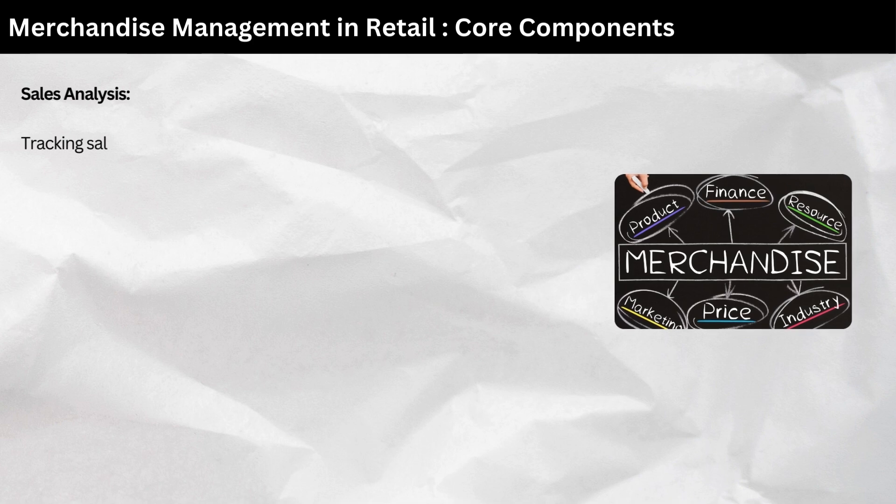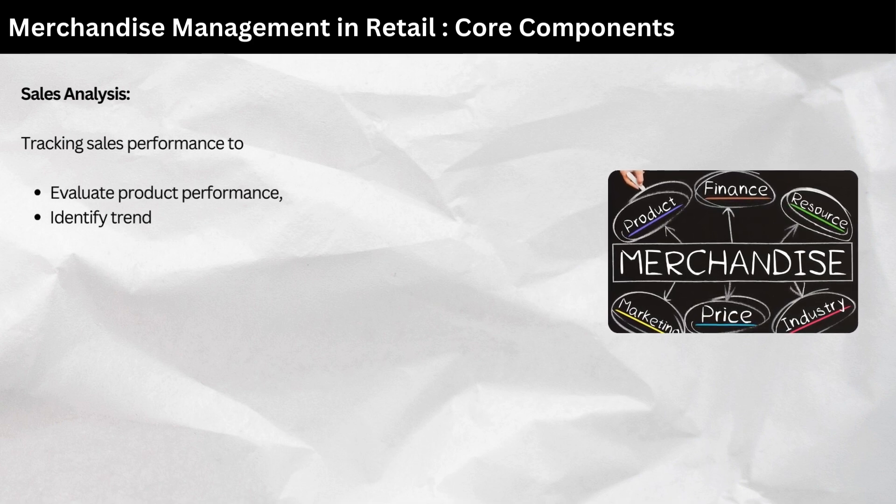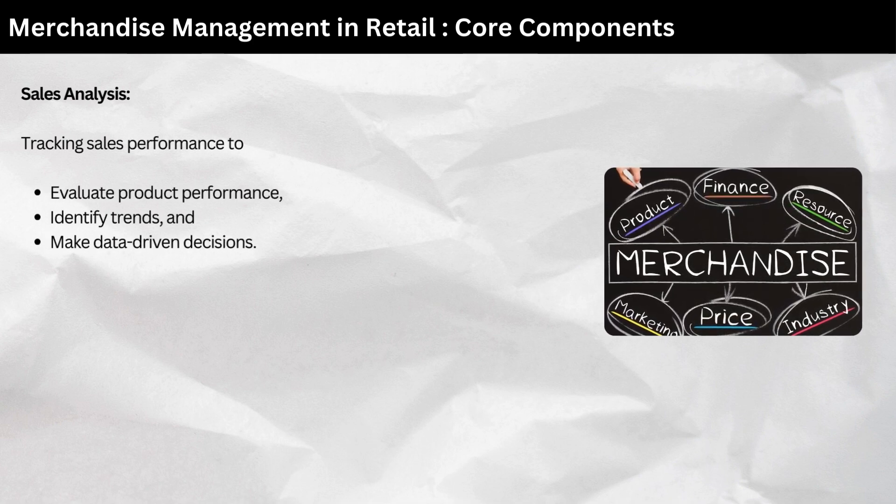Sales analysis — tracking sales performance to evaluate product performance, identify trends, and make data-driven decisions.